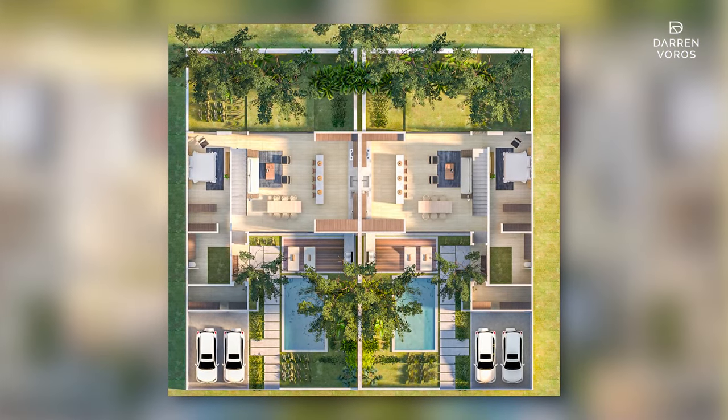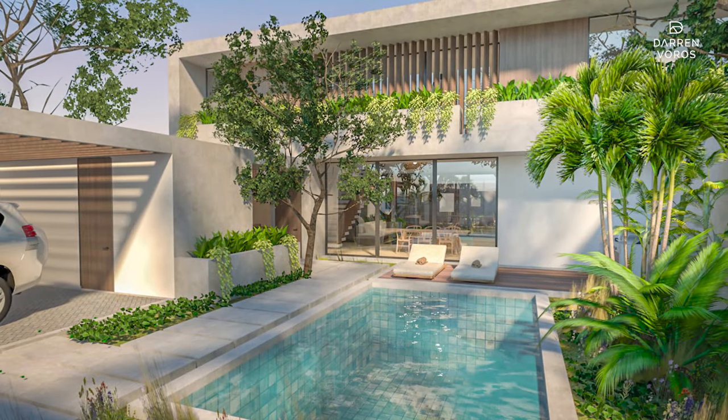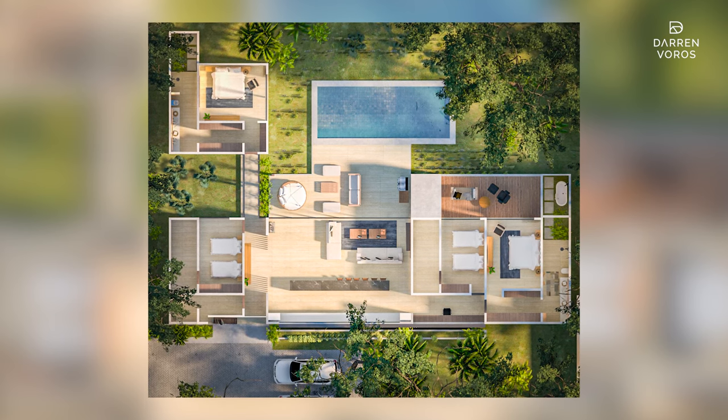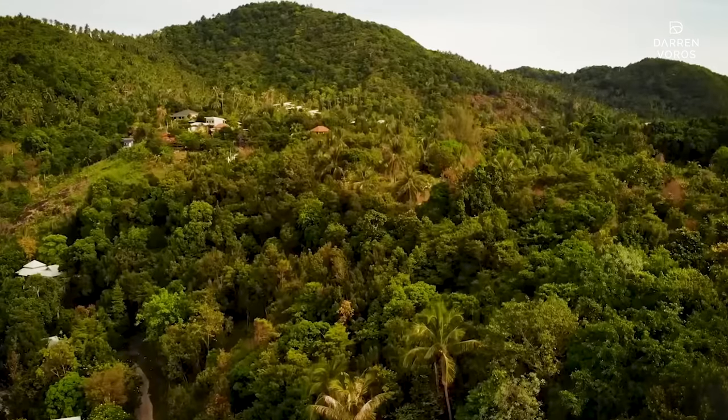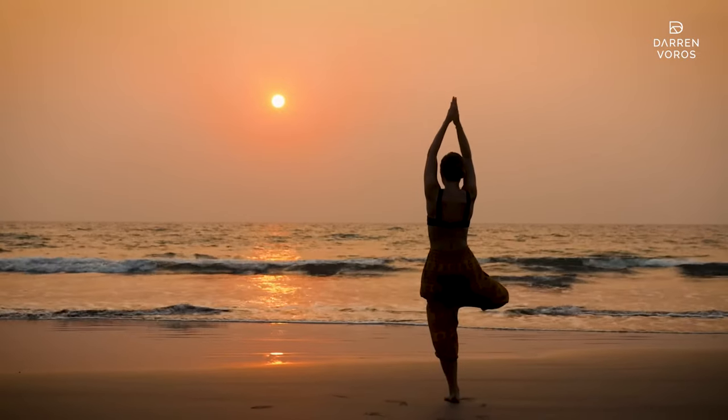Hey, if it was easy, everyone would be doing it. On the flip side, we've had some fantastic wins. We managed to add two more rooms to our builds by utilizing space above the driveway. Plus, the feedback from our realtor team has been invaluable — we've incorporated their design changes to make our project even more appealing, marketable, and profitable.